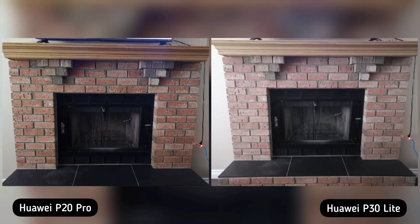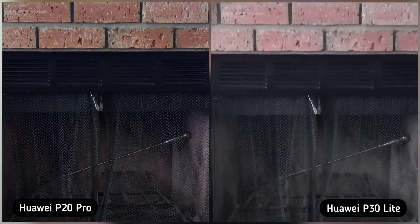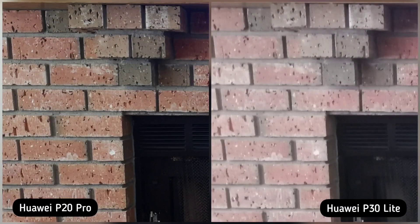On our next shot, I took a photo of our chimney, and if you zoom in, P20 Pro showed more details on the screen cover. Zooming in again on the sides, you will notice that P20 Pro is sharper. I think almost all photos in this comparison, P20 Pro is generally sharper. So P20 Pro is the winner here.